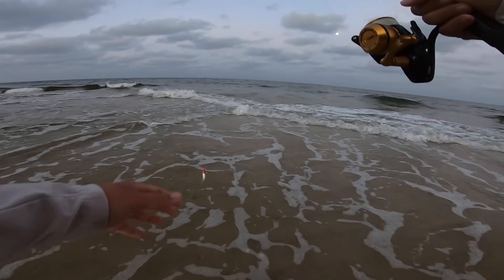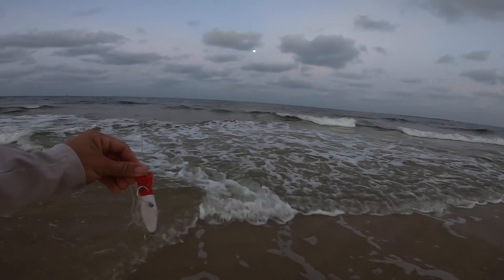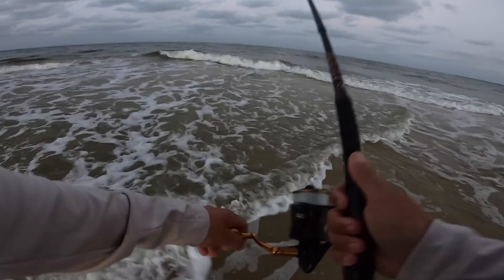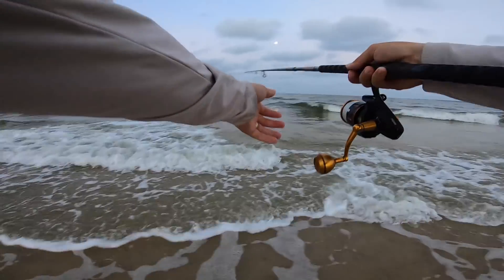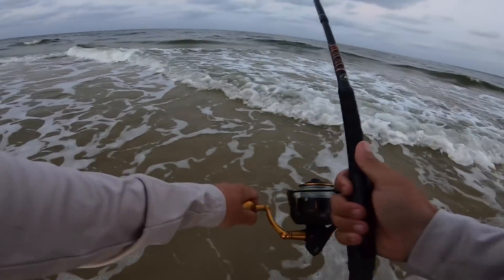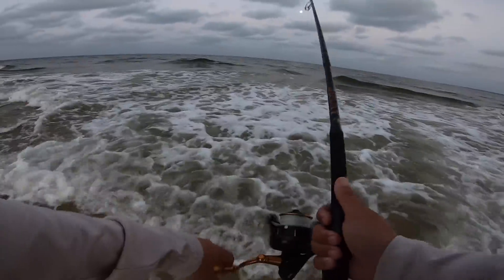He pulled right there. Dang it, that stinks. Pretty dadgum disappointed about that. I've got the single hooks on here and they have been holding up good for me. That was the redfish.